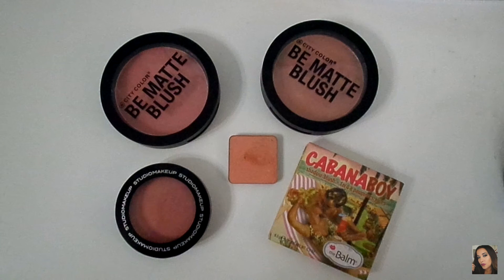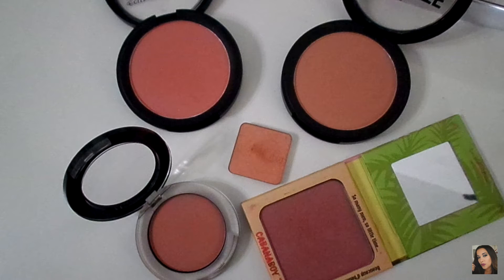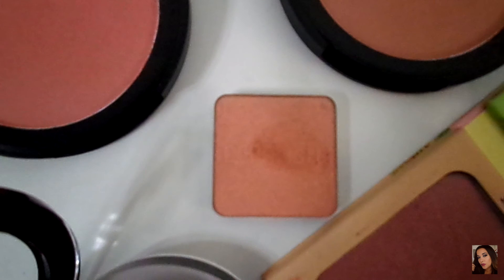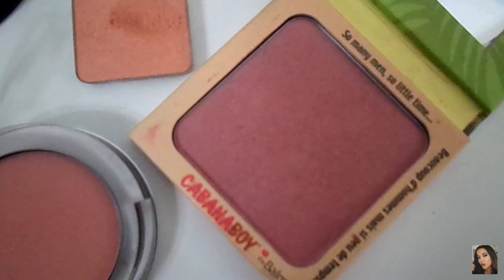On this next batch, I have two City Color blushes, one by Studio Makeup, one by The Balm, and one by Benefit. This one is Guava by City Color Be Matte Blush, and this one is Papaya, also by City Color. Next, I have Coralista by Benefit — this is such a pretty shade for the spring and summertime. Here we have Wildflower by Studio Makeup.